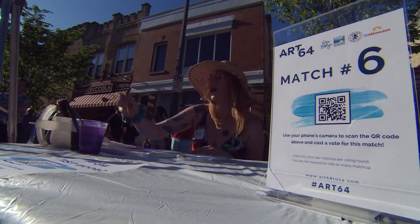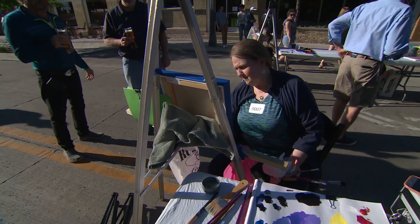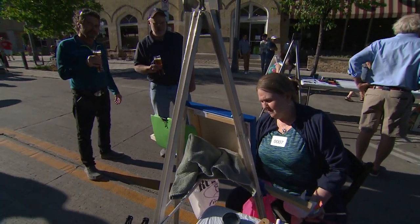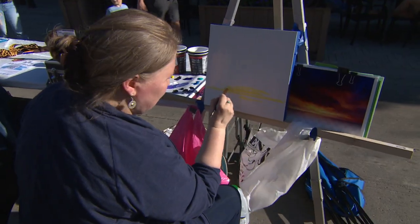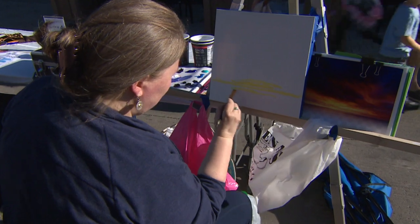Trying to channel Bob Ross — my most Bob Rossman. That's Carol Milos, hailing from West Allis. She chose a beautiful sunset with lots of gorgeous color for her first-round painting.